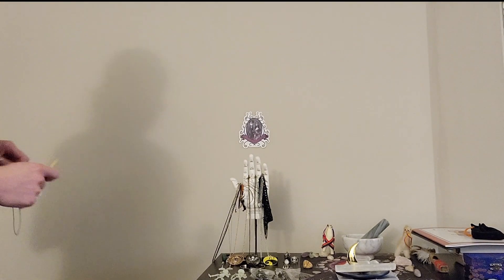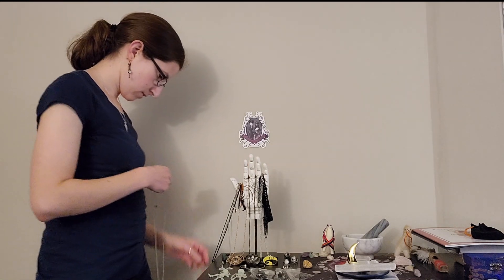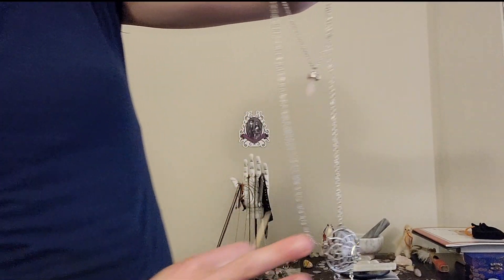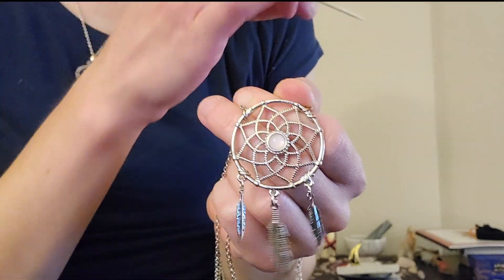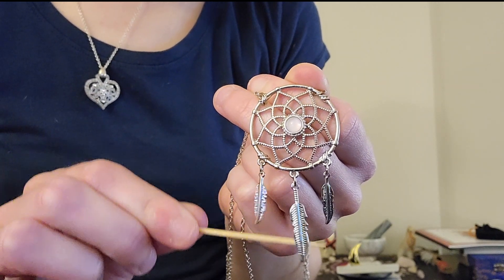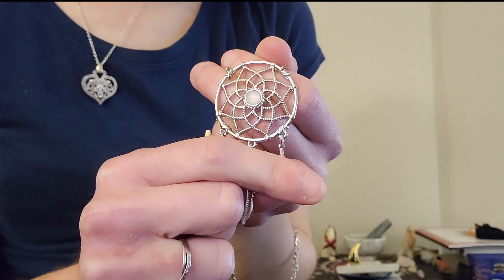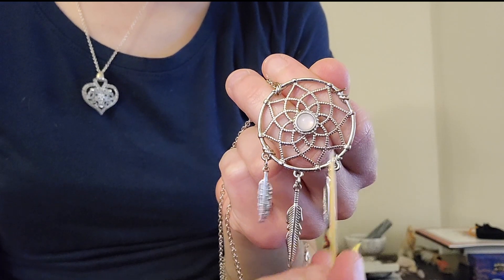Okay, well then we do have one more Native American style piece with the dream catcher theme. This one is a bit different — the dream catcher itself has a similar pattern to the previous necklace. However, this one has three feathers of different lengths. There are smaller feathers on the side, and in the middle we have a longer feather made of metal. Similar to the other one, it looks like a spiderweb but it also looks kind of like a lotus flower.